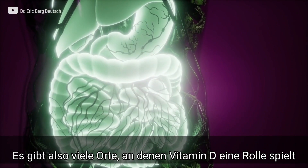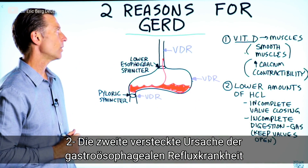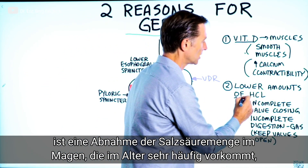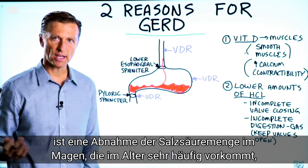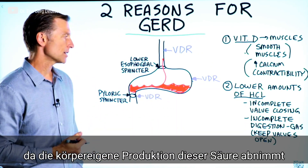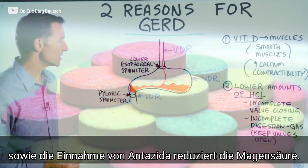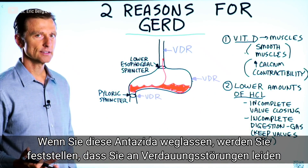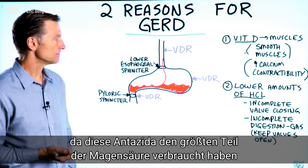The second underlying reason why someone might have GERD is they have lower amounts of hydrochloric acid in the stomach, which is very common as we age — we decrease the production of HCl. If you're on an antacid, that can also decrease stomach acid, and as soon as you come off that medication, you really can't digest because it has depleted most of your stomach acid.